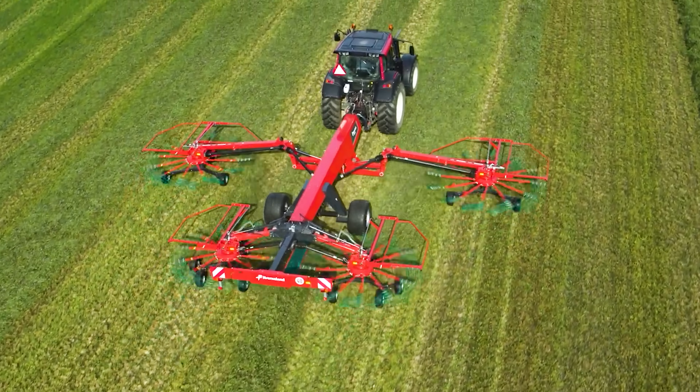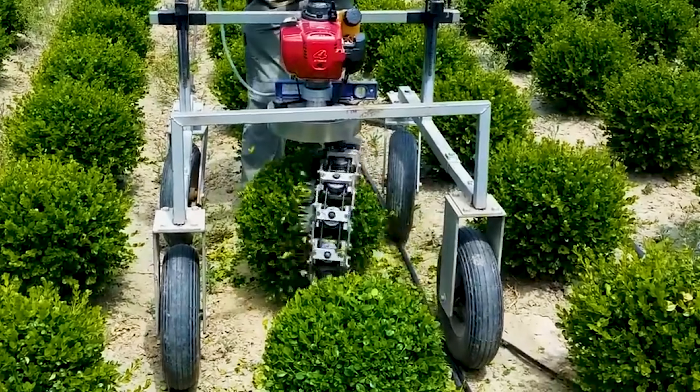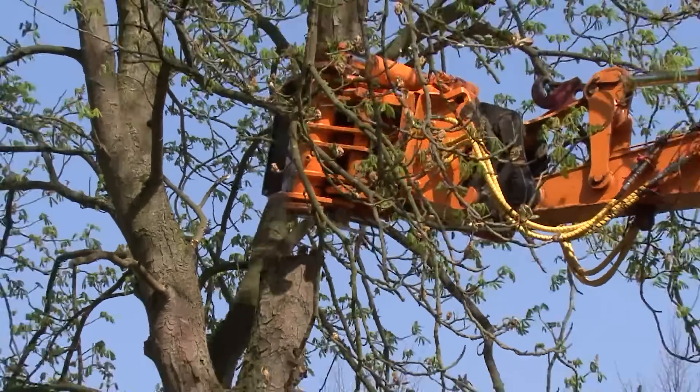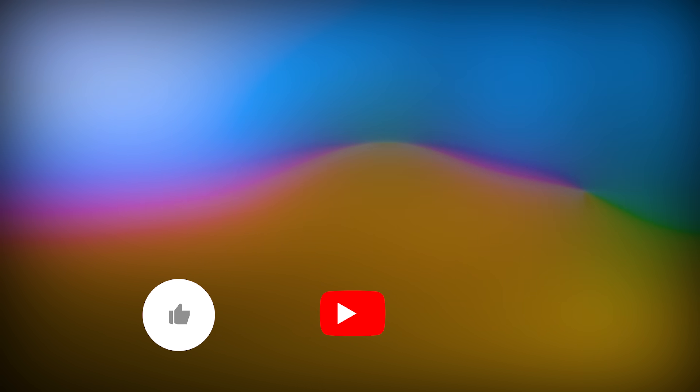And those are the most modern agricultural machines. If you want to see more, leave a comment on agricultural machinery and we will surely bring them to you. Goodbye and see you very soon!